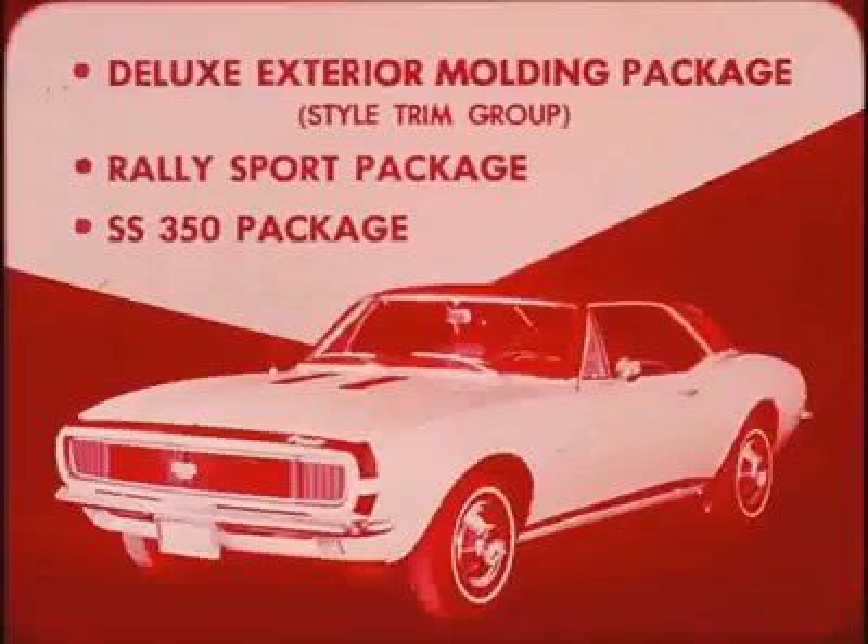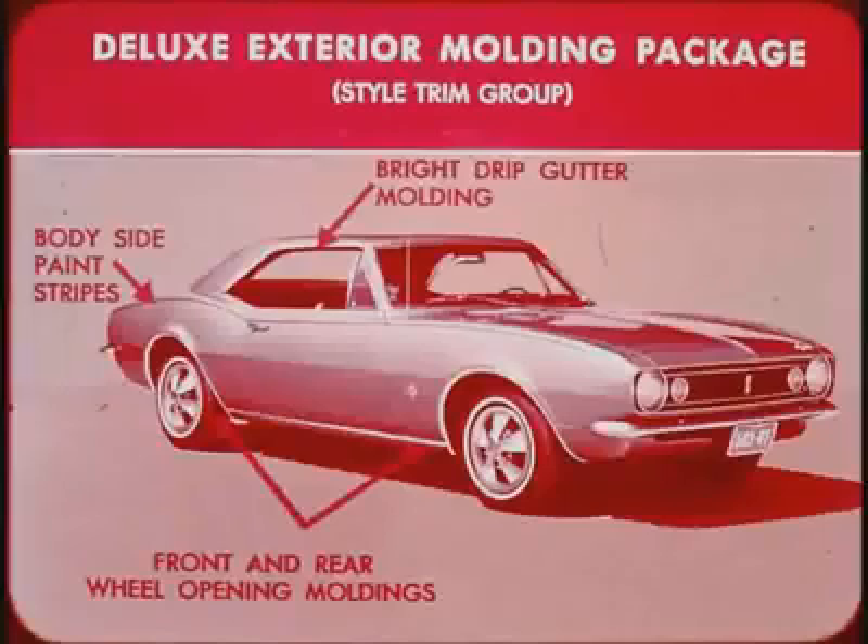For added attractiveness, a deluxe exterior molding package, a Rally Sport package, and an SS350 package deliver the components to custom-tailor every Camaro. The deluxe exterior molding package includes a bright drip gutter molding for the sport coupe, color-keyed body-side paint stripes, and front and rear wheel opening moldings.